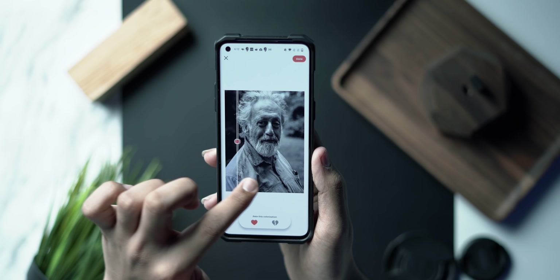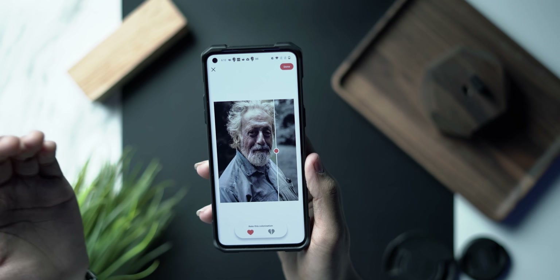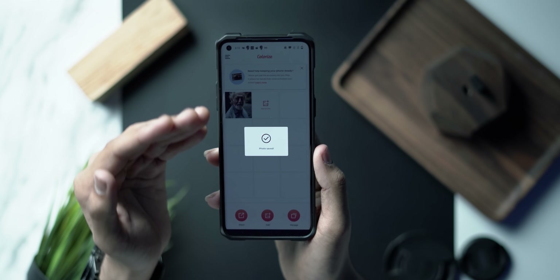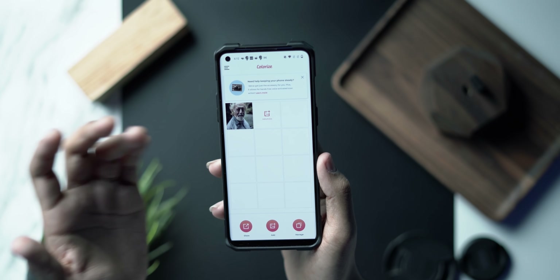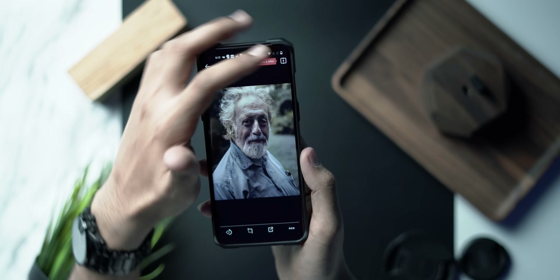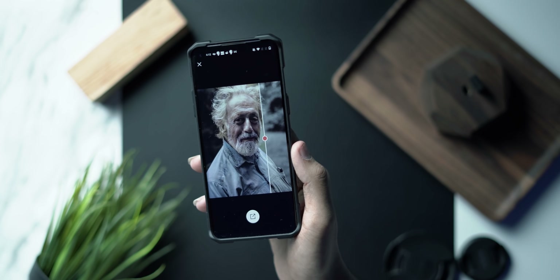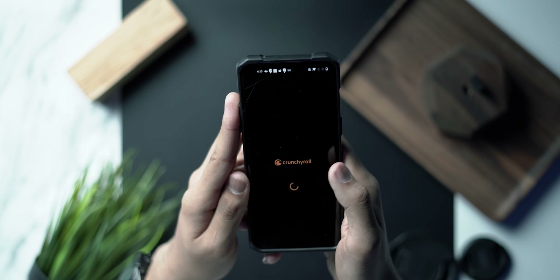Genuinely, look at this — the fact that it's done it automatically is absolutely crazy. You can transfer your old memories into colored photos using this free application. You can save the photo, though the app requires a pro subscription for saving multiple photos. The free version works well too, as I just showed you with the before and after. It's a great application, definitely check it out — link in the description below.